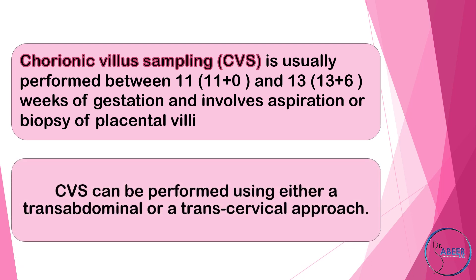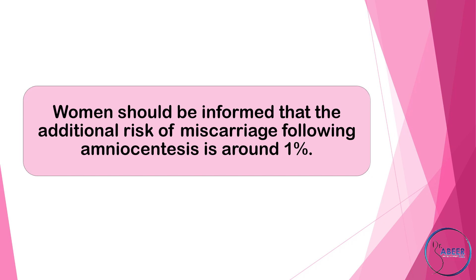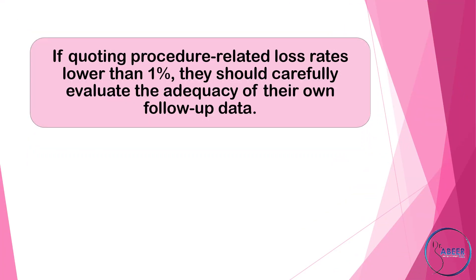Chorionic villous sampling can be performed using either a transabdominal or a transcervical approach. Rates of Miscarriage: Women should be informed that the additional risk of miscarriage following amniocentesis is around 1%. The additional risk following chorionic villous sampling may be slightly higher than that of amniocentesis carried out after 15 weeks gestation. If quoting procedure-related loss rates lower than 1%, operators should carefully evaluate the adequacy of their own follow-up data.